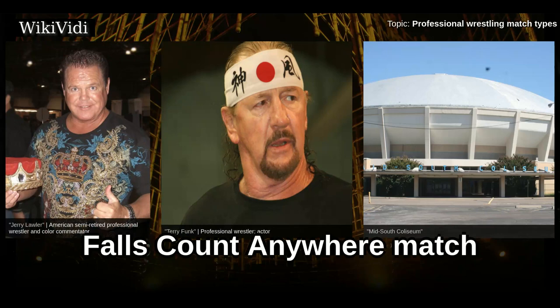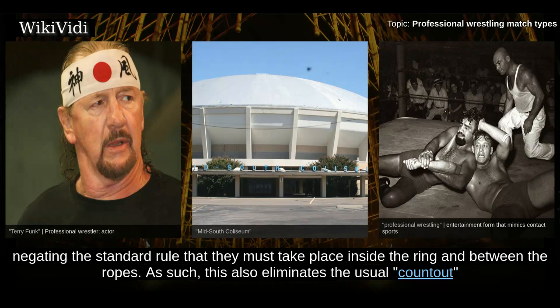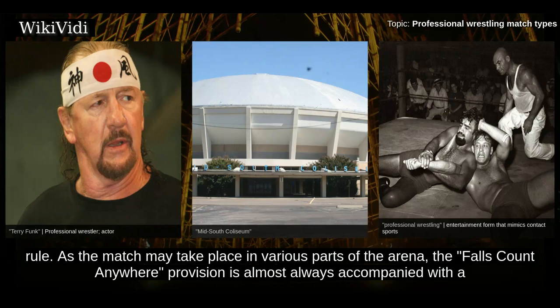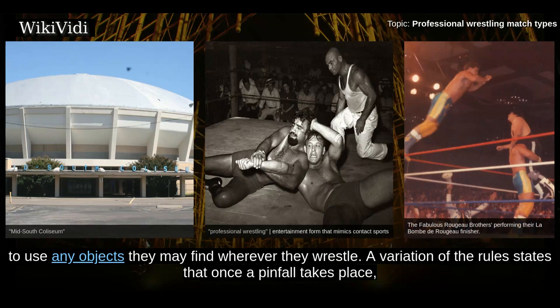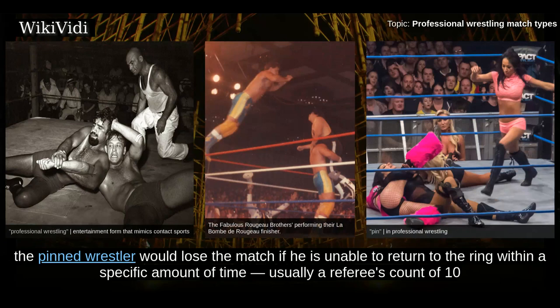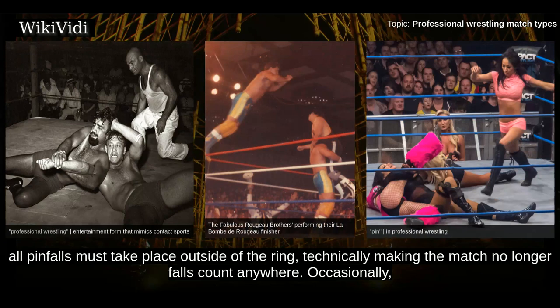Falls Count Anywhere Match. A Falls Count Anywhere match is a match where pinfalls can take place in any location, negating the standard rule that they must take place inside the ring between the ropes. This also eliminates the usual countout rule. As the match may take place in various parts of the arena, the falls count anywhere provision is almost always accompanied with a no disqualification stipulation, making it a hardcore match, allowing wrestlers to use any objects they may find. A variation states that once a pinfall takes place, the pinned wrestler loses if unable to return to the ring within a specific time — usually a referee's count of 10 or 30. If the pinned wrestler makes it back to the ring in time, the match continues. Under these rules, all pinfalls must take place outside of the ring.